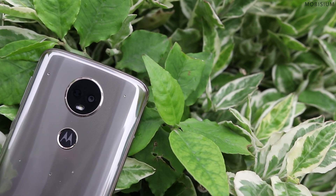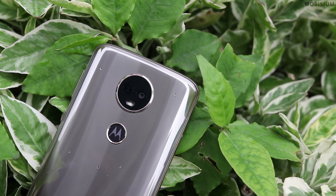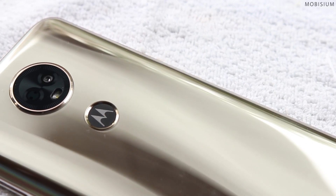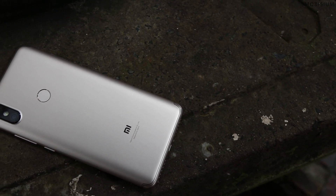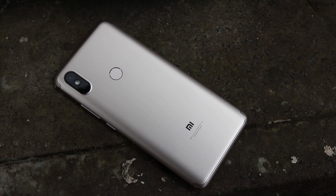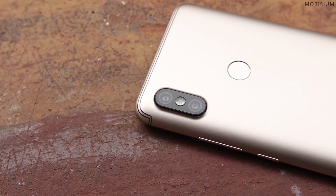We'll start with the Moto E5 Plus and then we'll look at Xiaomi's Redmi Y2. The Moto E5 Plus has 3D polymer glass on the back panel which makes it look very different from the other phones. The camera on the back side is very neatly placed inside the ring, which is the traditional design of Moto. When we compare the Redmi Y2, it has polycarbonate built material on the back side which makes it look and feel like plastic.